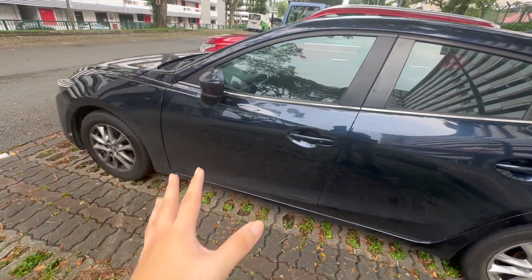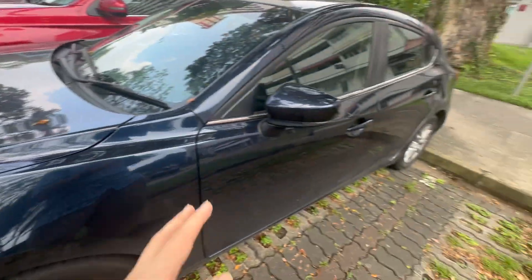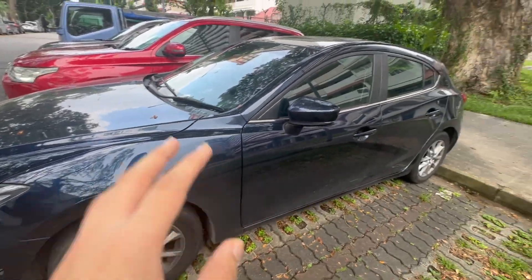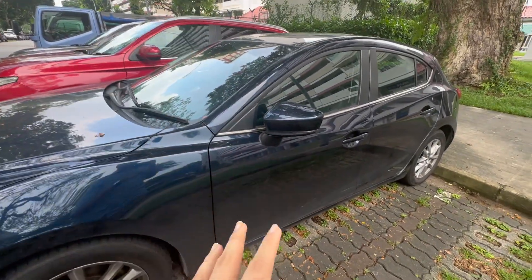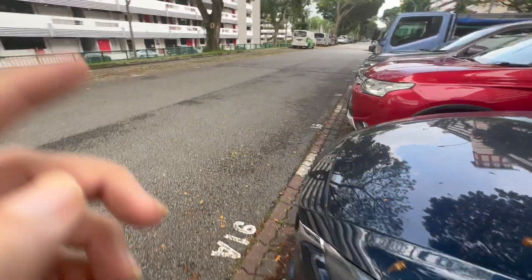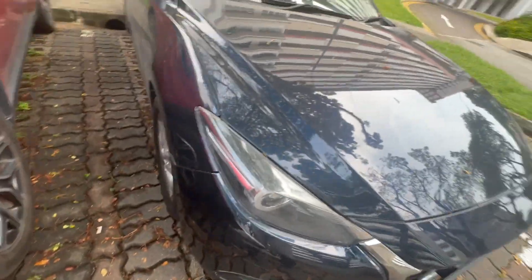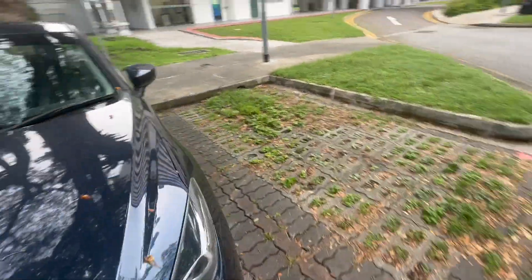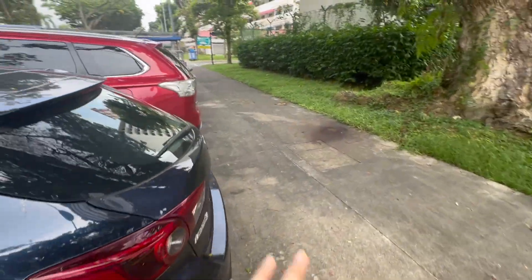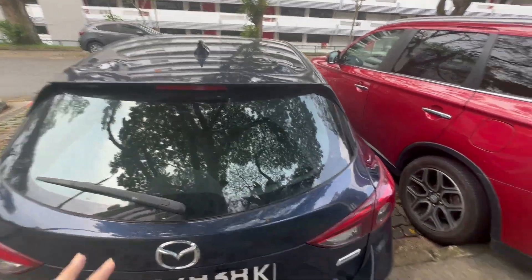Here is the Mazda 3 hatchback from GetGo. One thing straight out of the bag — even though this is a standard category GetGo car, it does not have the GetGo decals at all, which is a bit weird. There's also one small damage on its front bumper right here. Other than that the car looks not that bad, and being a hatchback it definitely sets it apart from the regular sedan version of the Mazda 3 in GetGo's fleet.